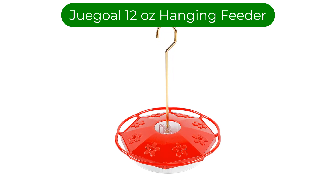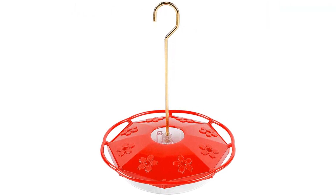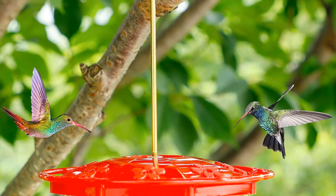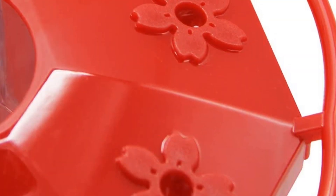Number 1. Our best pick is the Juggal 12-ounce Hanging Hummingbird Feeder. With 8 ports, an ant moat, and a no-leak construction, this hanging feeder blocks insect freeloaders while making it easy for birds to feed. While the moat is imperfect and a few ants breached it during testing, it certainly limits their impact.